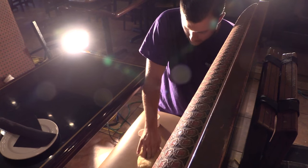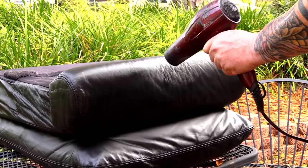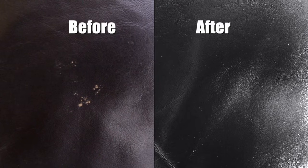We can fix that. Residential furniture, commercial furniture — if you've got something damaged, a We Can Fix That mobile unit can come to you and do the repair on the spot.